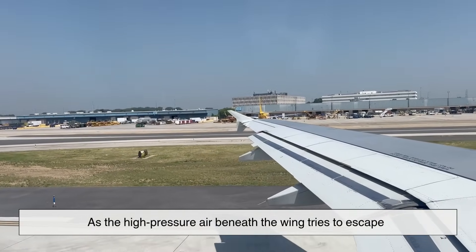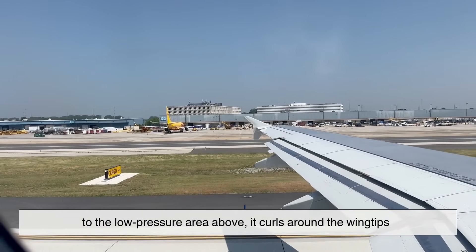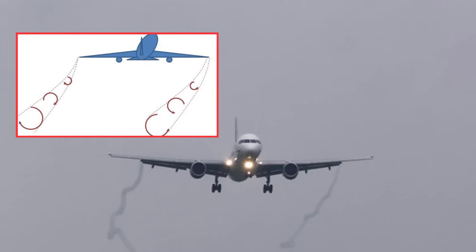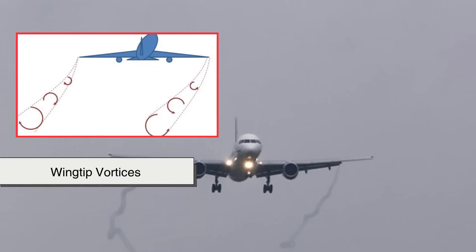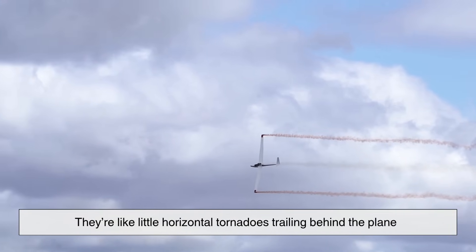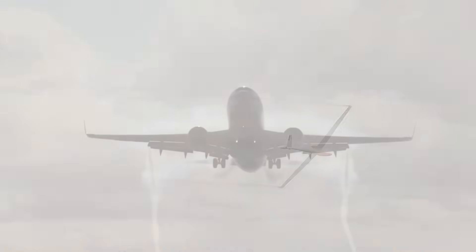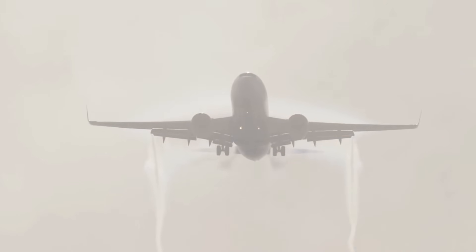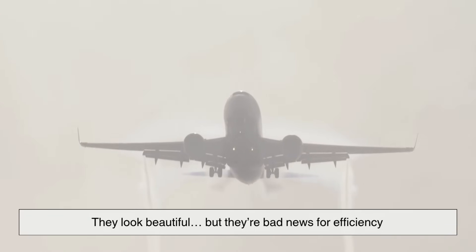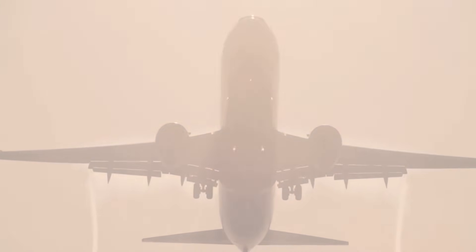But here's the catch: that same pressure difference also creates a problem. As the high-pressure air beneath the wing tries to escape to the low-pressure area above, it curls around the wingtips. This curling motion forms swirling air patterns called wingtip vortices — like little horizontal tornadoes trailing behind the plane. You can sometimes even see them if the air is humid: tiny spirals of vapor dancing in the air as the plane takes off.